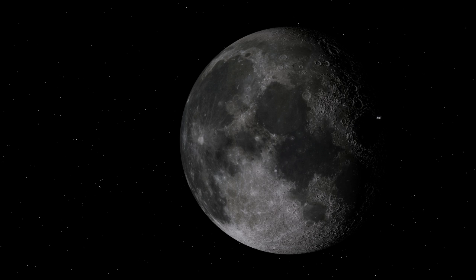One of these CubeSats is called Near-Earth Asteroid Scout, or NEA Scout, and it will demonstrate a new capability for exploration: low-cost reconnaissance of asteroids — asteroids to which we may one day send human explorers.